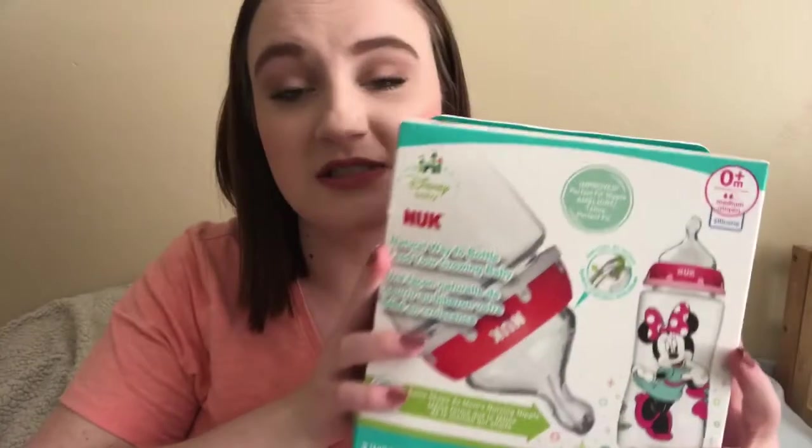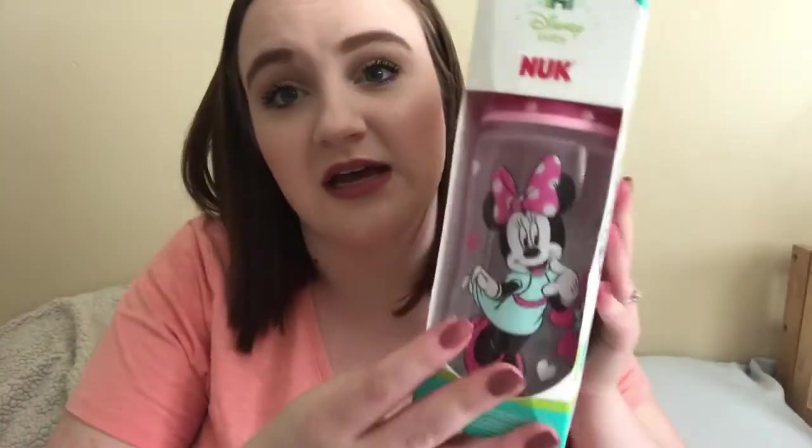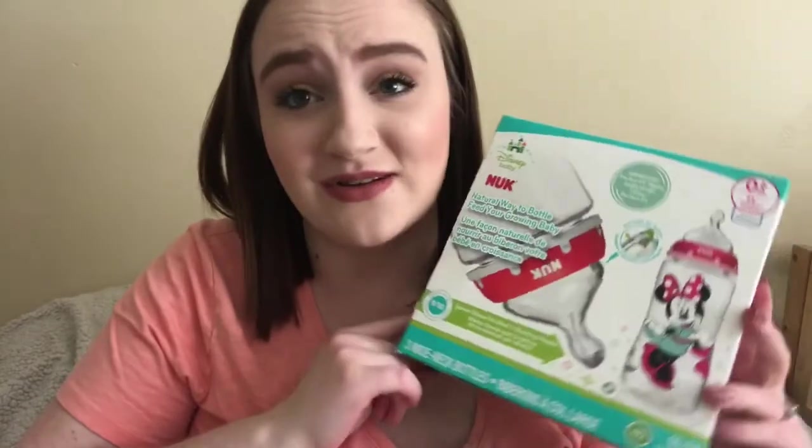Along with the diaper bag I got some bottles — just adorable little Minnie Mouse bottles. We're huge Disney nerds so this will fit in perfectly. Also along with the diaper bag for Christmas we got some MAM binkies, and I don't know if I'm going to use the MAMs or if I'm going to use the soothies. I'm still trying to decide — I guess it really depends on whatever she likes.